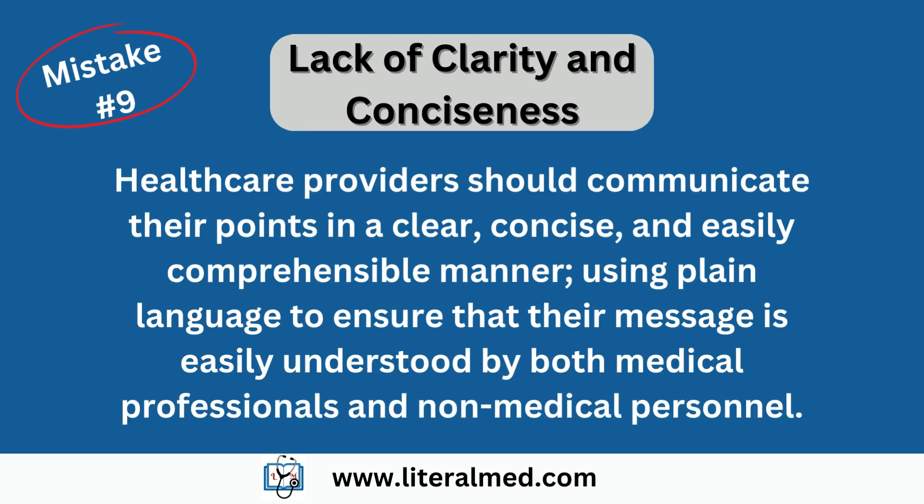Mistake number nine: lack of clarity and conciseness. A mistake that can weaken the impact of a nexus letter is a lack of clarity and conciseness. Avoid using jargon or complex medical terms that may confuse or be difficult for VA reviewers to understand. Instead, communicate your points in a clear, concise, and easily comprehensible manner. Use plain language and ensure that your message is easily understood by both medical professionals and non-medical personnel.